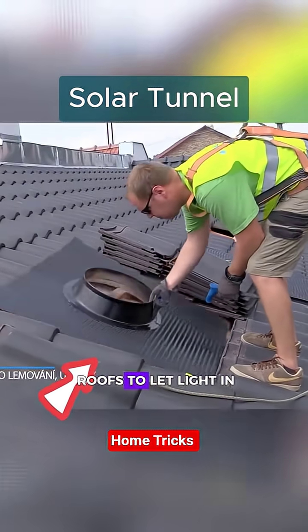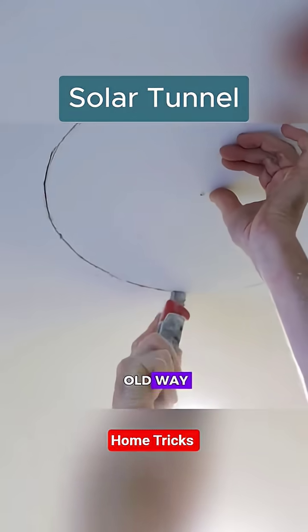In the United States, they're drilling holes in roofs to let light in. But not just any old way — they're installing solar tunnels.